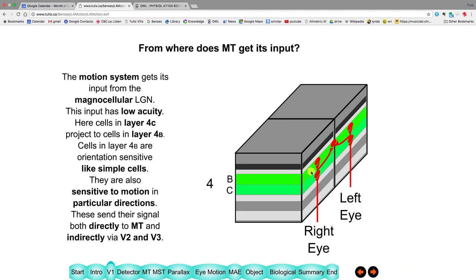This signal then goes directly to MT and also indirectly through areas V2, V3, and then to MT — so there are two paths feeding MT.